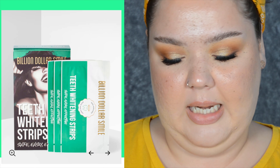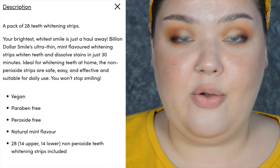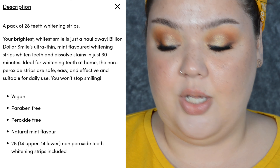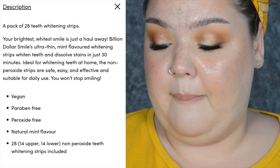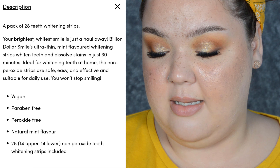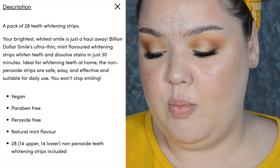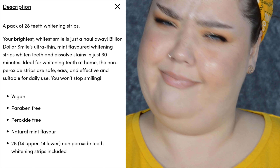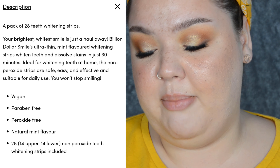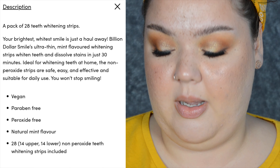I'm going to briefly read the claims and description online. I bought these on Beauty Bay for £22.50 — a pack of 28 teeth whitening strips. The product is Billion Dollar Smiles ultra-thin mint-flavored whitening strips that whiten teeth and dissolve stains in just 30 minutes, ideal for whitening teeth at home. The non-peroxide strips are safe, easy, and effective, and suitable for daily use. They are vegan, paraben-free, peroxide-free, with a natural mint flavor.